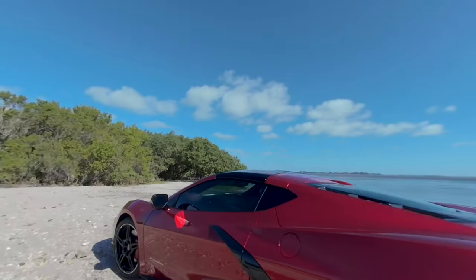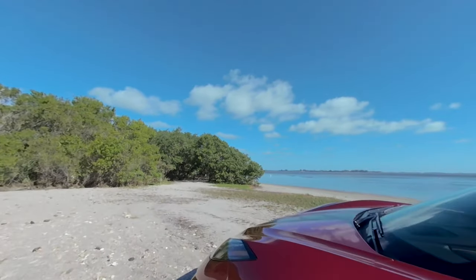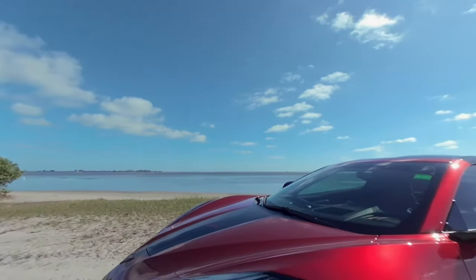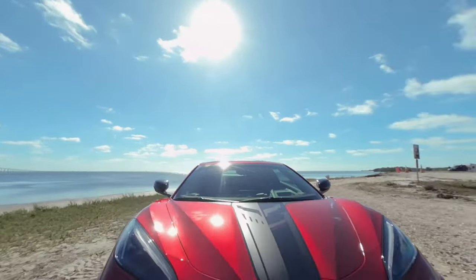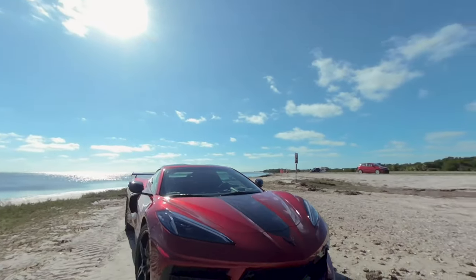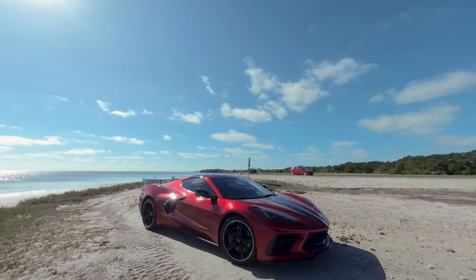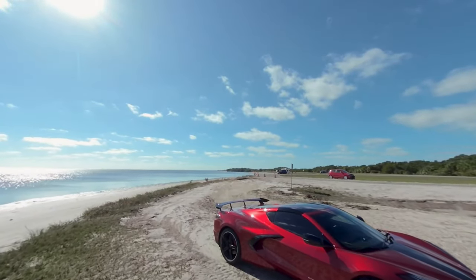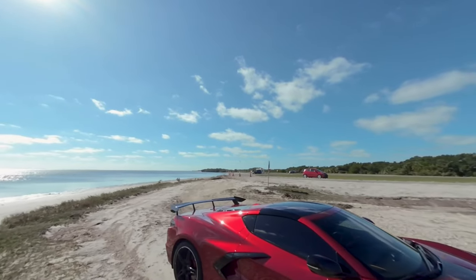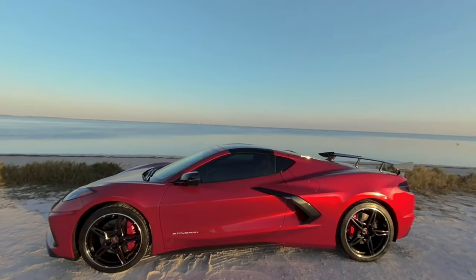This is the 2022 C8 Corvette Stingray Z51, the eighth generation of this iconic American sports car. It has a mid-engine layout, which means the engine is behind the driver, giving it a more balanced weight distribution and even better handling than previous generations. It also has a stunning design with sharp lines, aggressive curves, and a sleek profile.